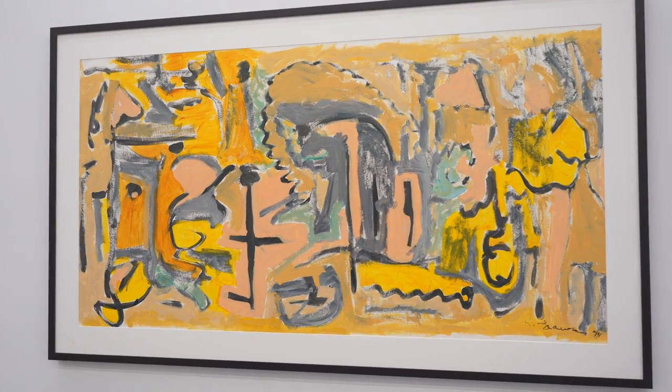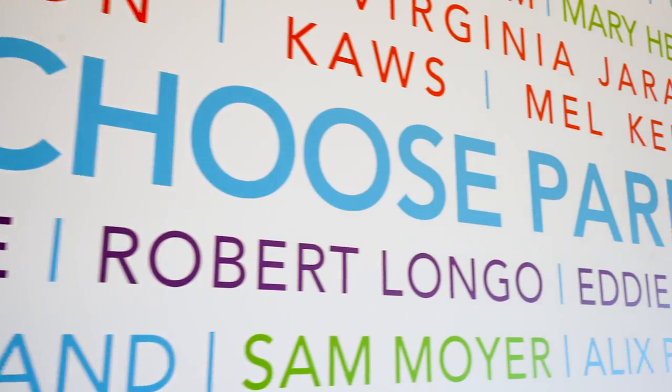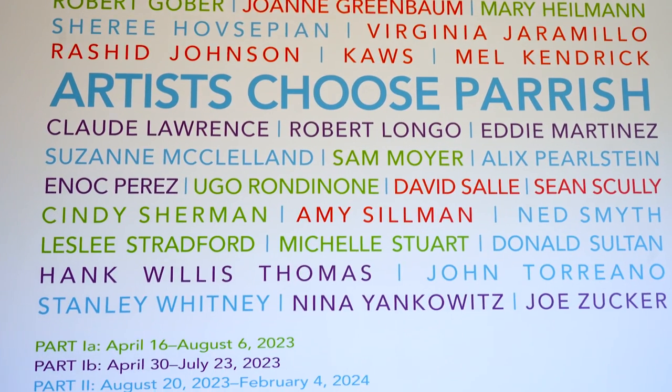The Parish displays 10 to 12 different exhibitions throughout the year. To celebrate their 125th anniversary, they currently have the installation Artists Choose Parish, featuring renowned contemporary artists with deep roots of East End.